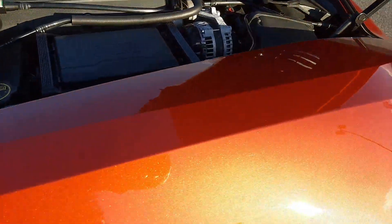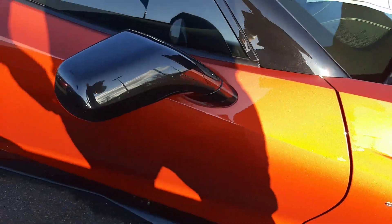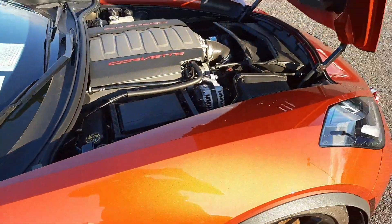Beautiful. Look at the metallic pop — it just pops. The color is awesome. If you have any questions, let me know. Thank you so much.